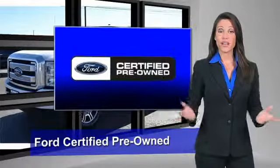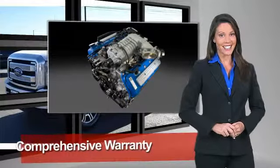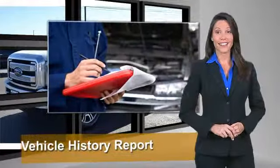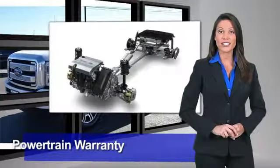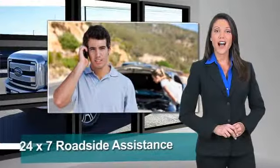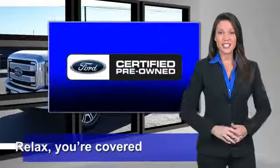This Ford certified pre-owned vehicle has undergone a rigorous 169-point inspection by factory trained technicians. We notice everything. Enjoy the confidence of the comprehensive limited warranty that offers coverage on more than 500 components. Relax, you're covered. See your dealer for details.